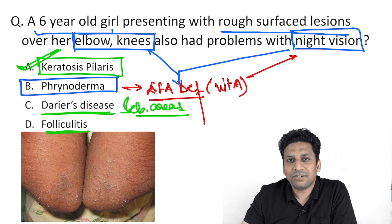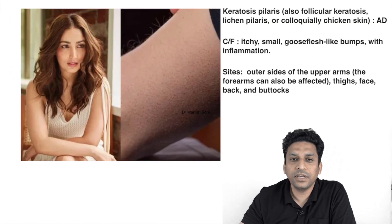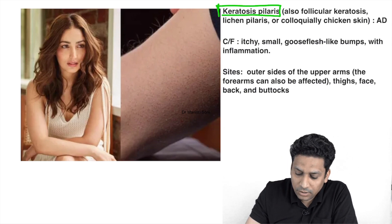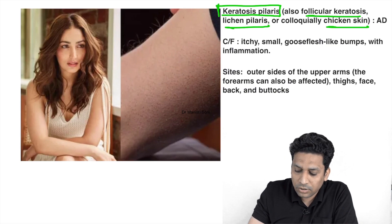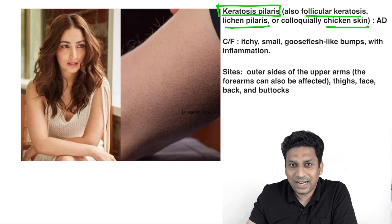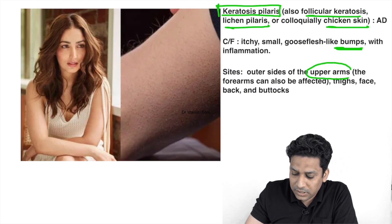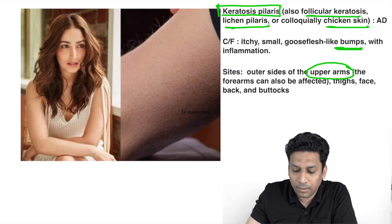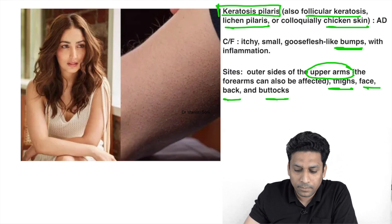Keratosis pilaris is a condition that is nowadays a bit famous because a well-known actress, Yami Gautam, is suffering from it. Keratosis pilaris is also known as follicular keratosis, lichen pilaris, or chicken skin. It is a genetic autosomal dominant condition where similar keratin plugs or bump-like lesions are seen over the skin, characteristically present over the upper arms, though the thighs, face, back, and buttocks can also get involved.